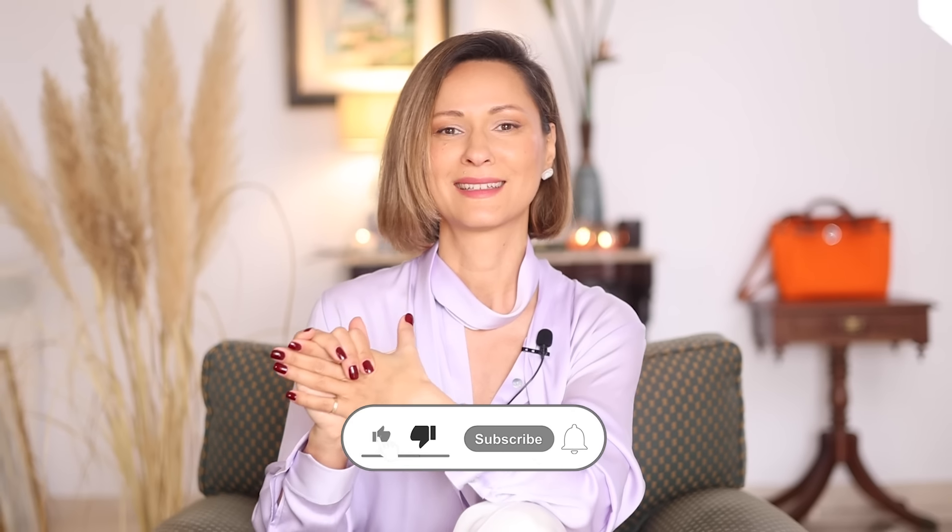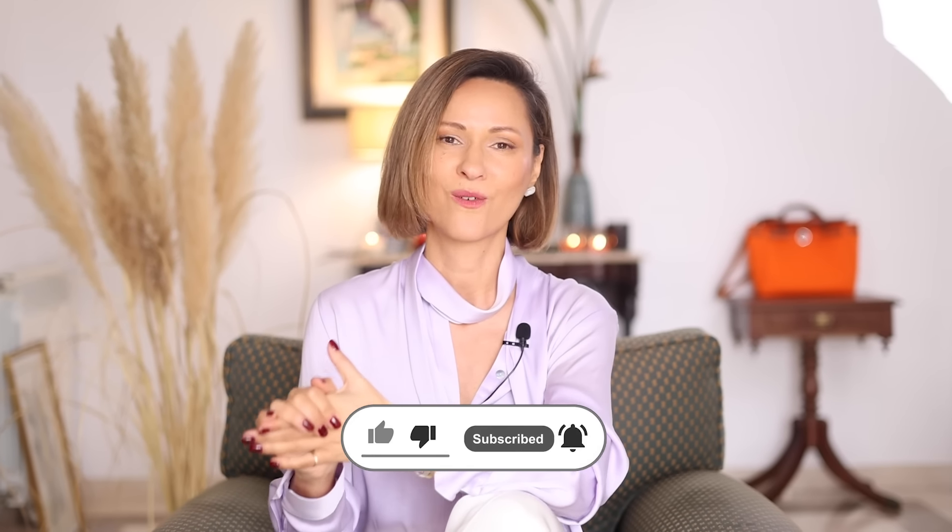Hello, beautiful people! My name is Elena, and I'm a professional stylist with over 12 years of experience, and I know everything about colors. Colors are in my DNA. And I know how to explain color theory easily. So, let's dive into the world of colorful styling today.